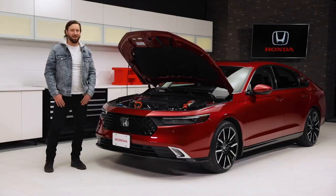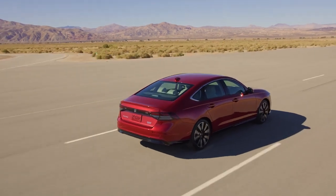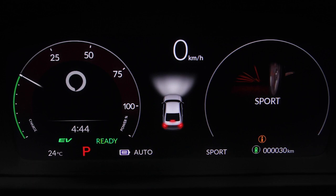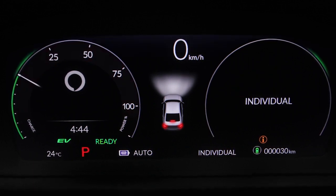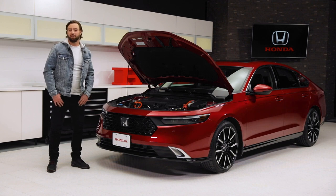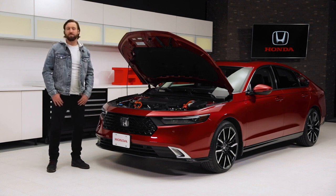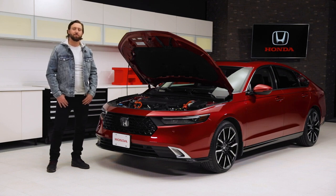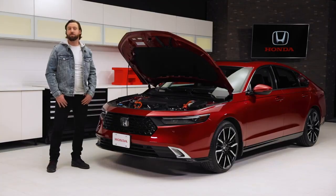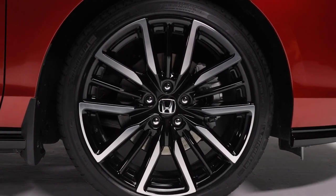The combined power on the Hybrid is 204 horsepower and 247 pound-feet of torque — these are going to be a lot of fun to drive. The Hybrid trims feature four selectable drive modes: Econ, Normal, Sport, plus an individual mode that lets you create the driving experience that suits you. The EX features 17-inch pewter gray alloy wheels, while the Sport Hybrid and Touring Hybrid feature stunning 19-inch alloy wheels in two classic designs respectively.